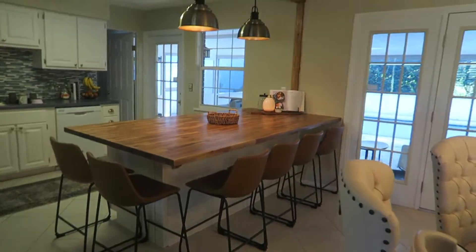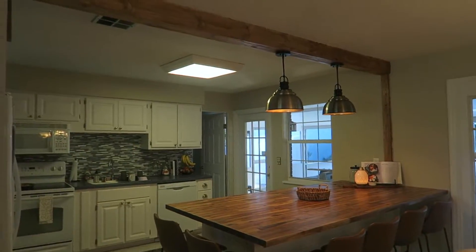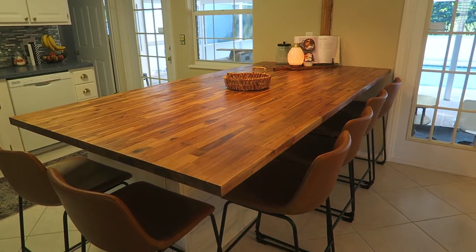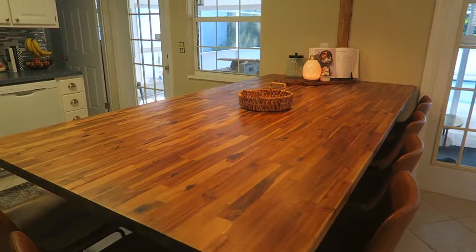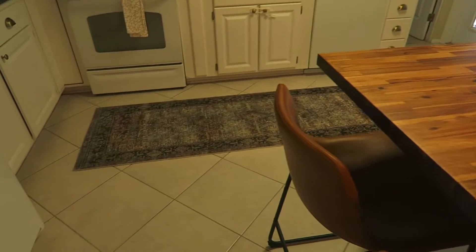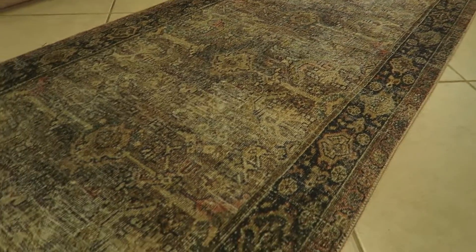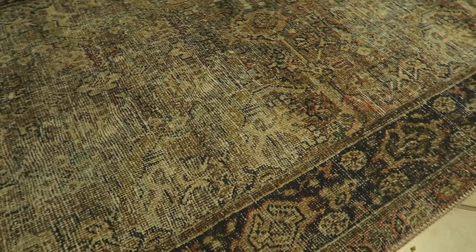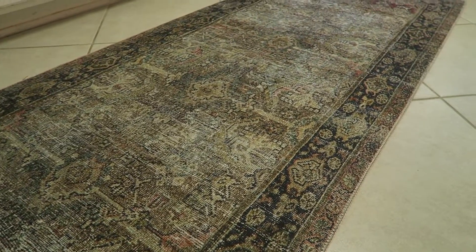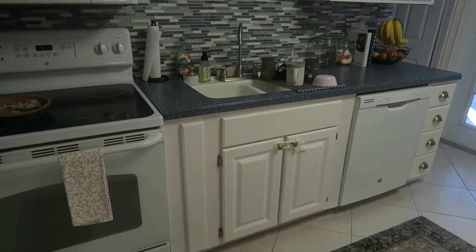We also finished the island. We still need to caulk the trim, but I finished staining and sealing it. It's 98% done, and when we had people over this weekend it was nice because they could sit and eat there. And I got this rug from Amazon — it's super popular, I'll link it below. It's really pretty, with blacks, greens, burgundy, a little pink, and taupe. I wanted something a little bit darker to hide all of the traffic and spills in the kitchen.